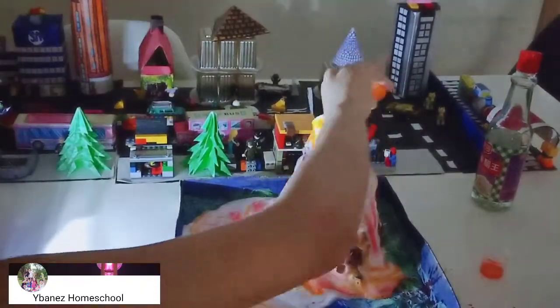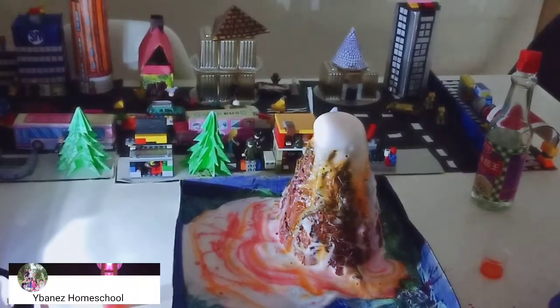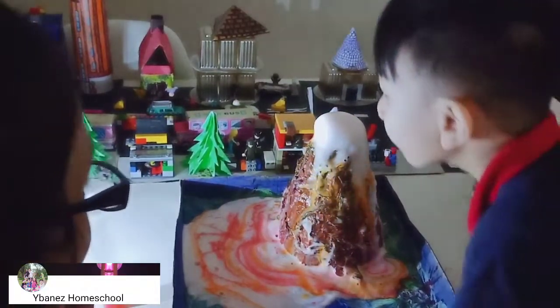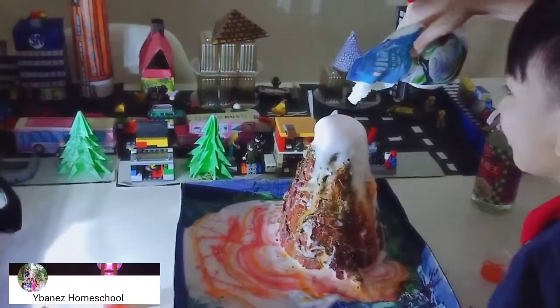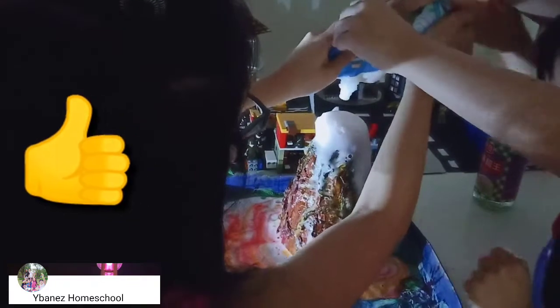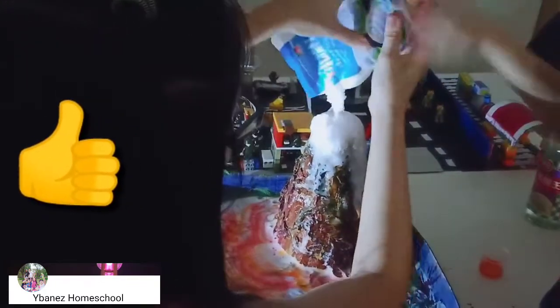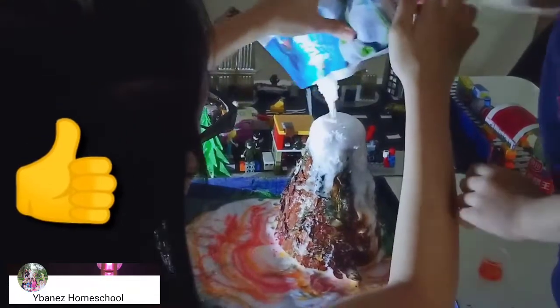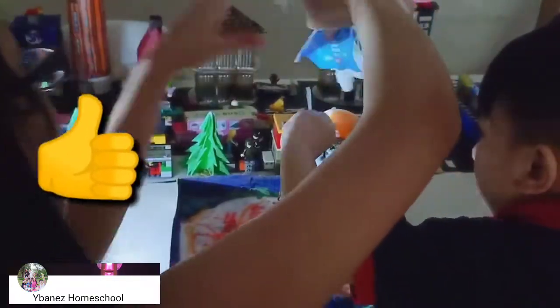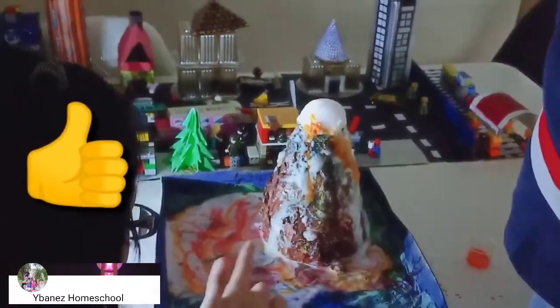Look at it! Just look at it! That was so fun! Thank you! This is a big mess!